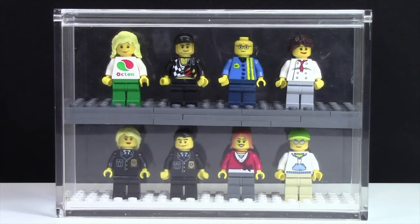Hey everybody, BrickLubber18 here today with a video showing you my entire custom Corner Gas LEGO Minifigures collection.